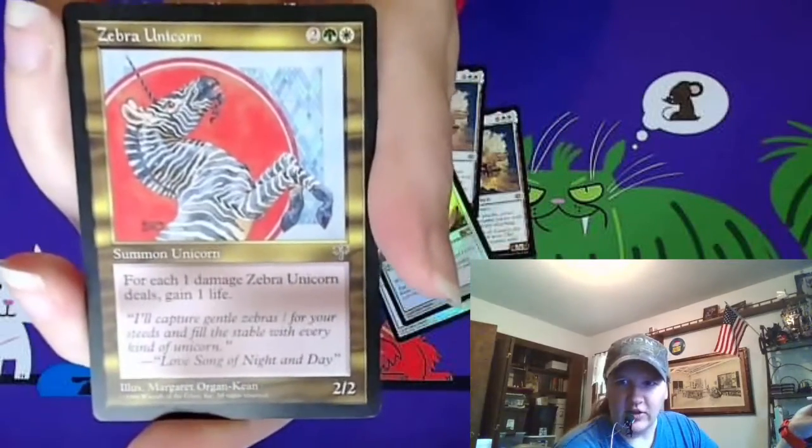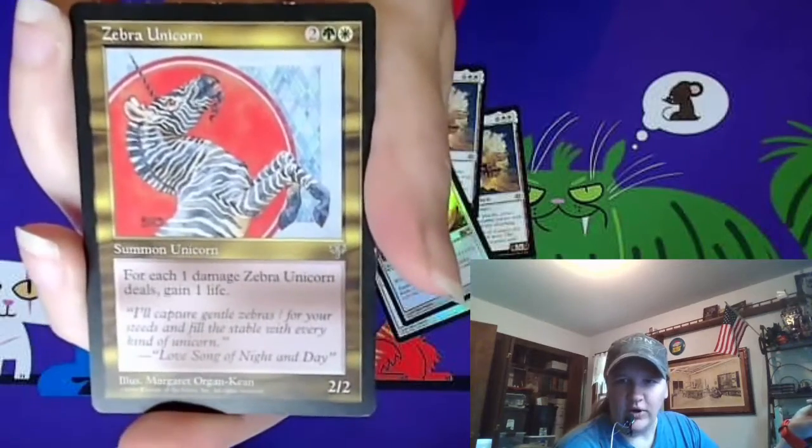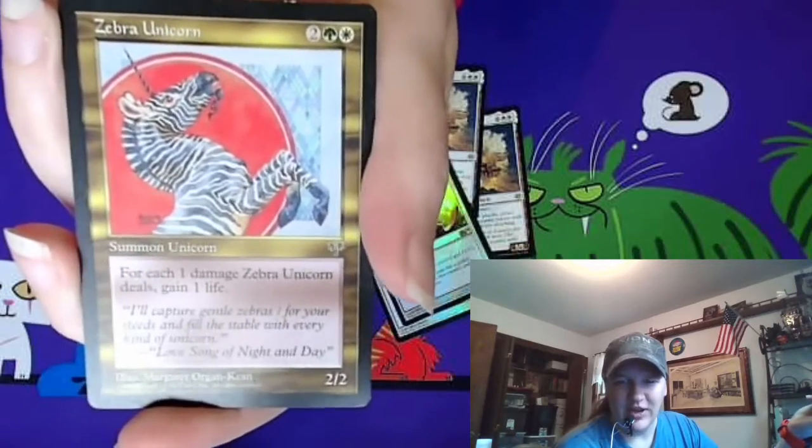The last card — I saw this in my friend's daughter's unicorn deck and thought, why don't I own this? I need to own this. I now own this.